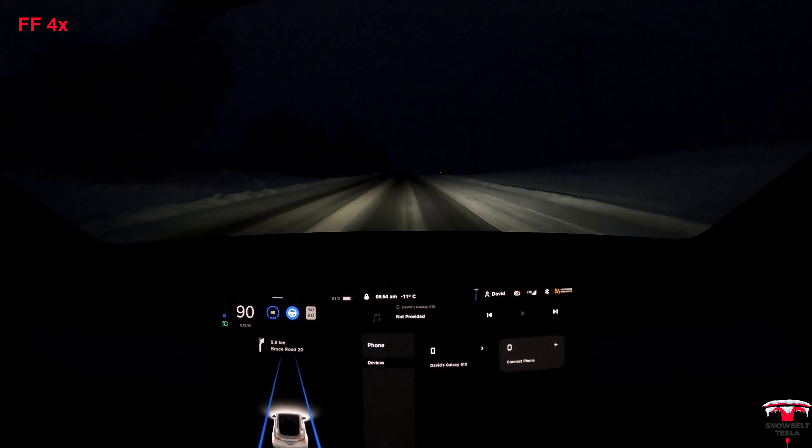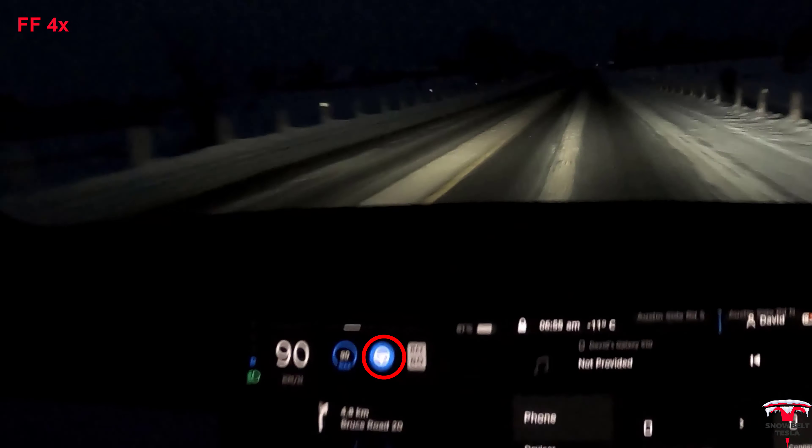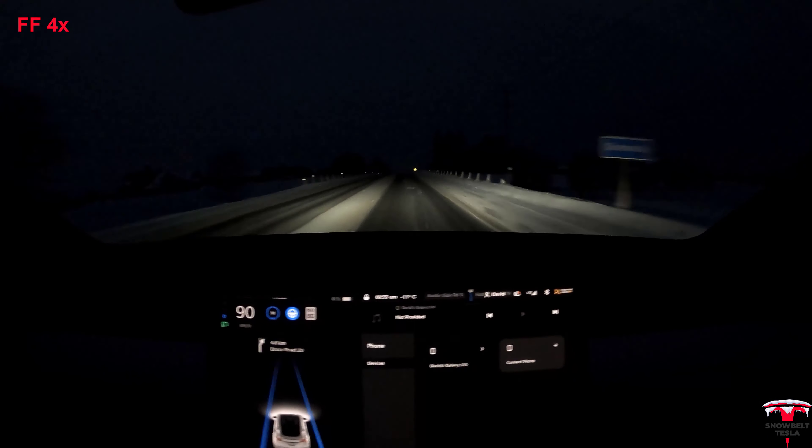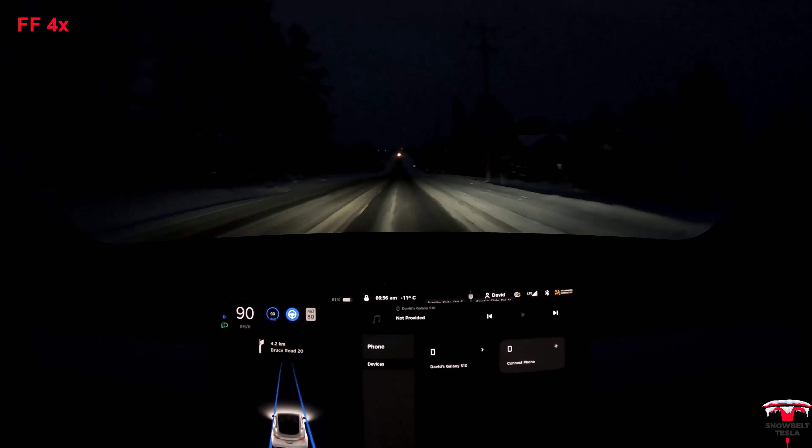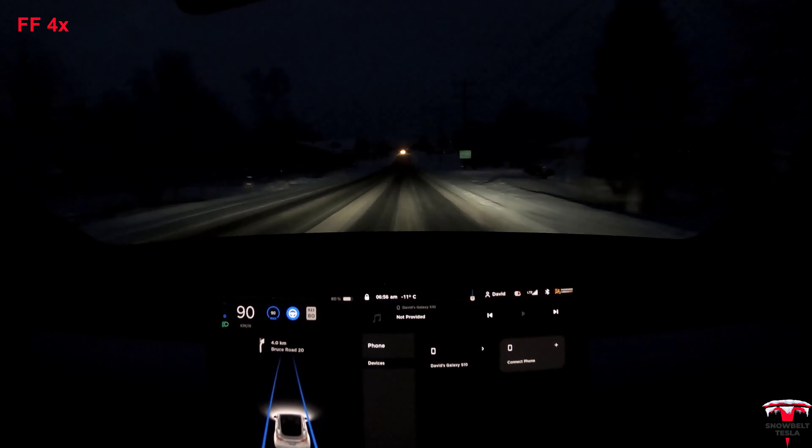For a lane assist system, it's just amazing — incredible that it can determine where the lane lines are. You'll notice in the screen display that it's going to show that it's struggling sometimes to find exactly where the lane lines are, but it's actually pretty good and it doesn't drive too bad.